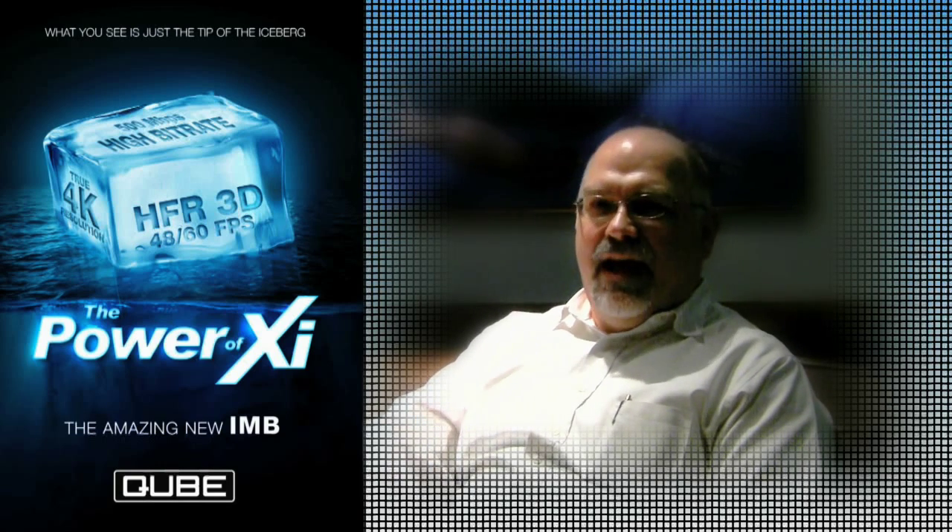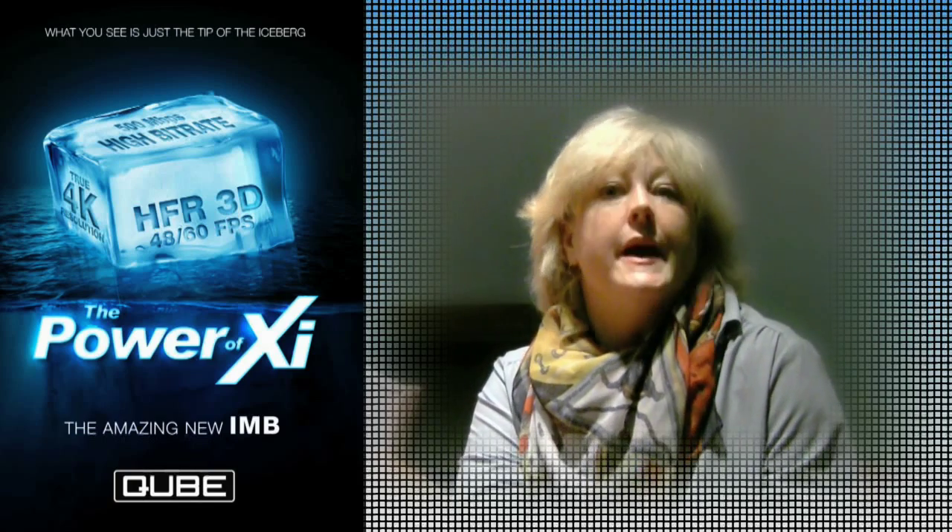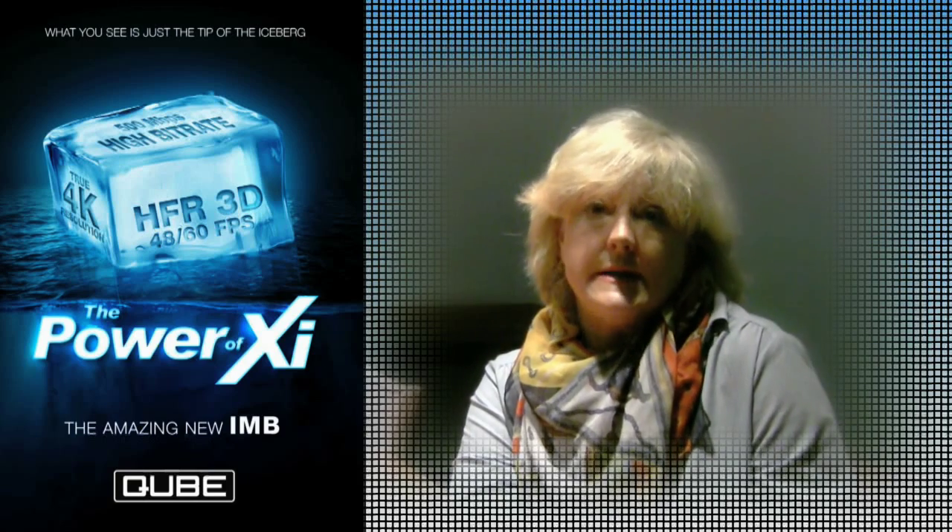And it took less than another day to get the new equipment installed and get an image on the screen. Overall, one of the main reasons we decided to go digital was that we were going to, over the course of a year, save over $200,000 a year in a variety of costs and other factors. So it became a very easy decision.